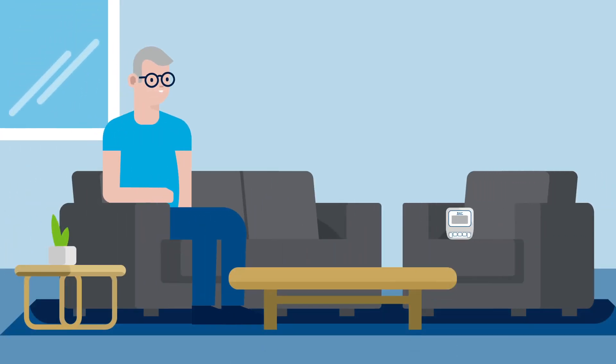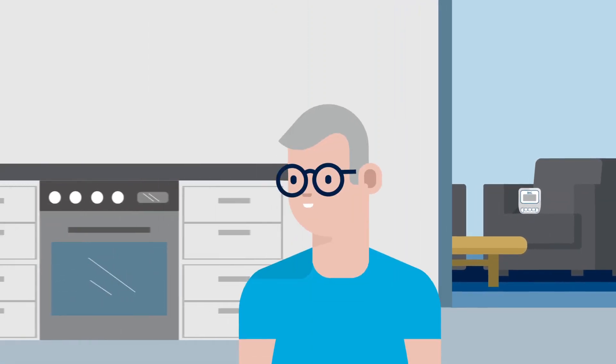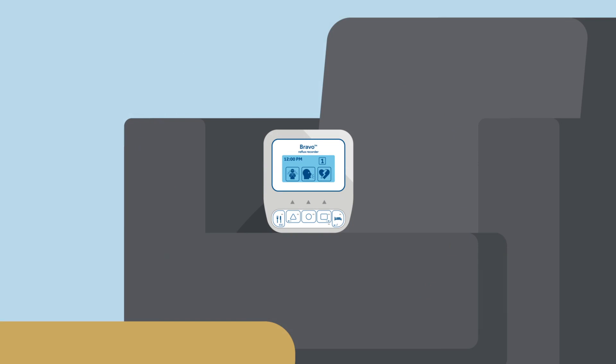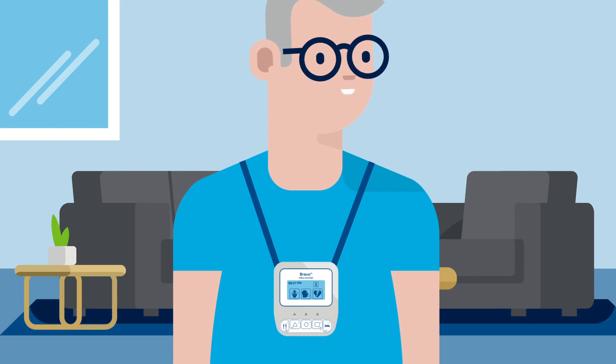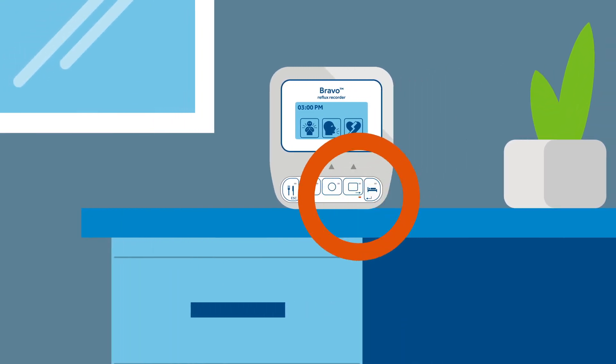During the test, you must stay within three feet of the Bravo Reflux recorder. If the Bravo Reflux recorder is too far away from the Bravo Reflux capsule and reception is weak, the receiver will beep for 30 seconds and the number one disappears from the screen. Move the recorder closer to you until the beeping stops and the number one reappears on the display. You will also see a red or orange flash below the square button, which indicates that the recorder is out of range.